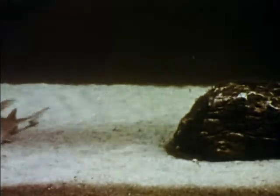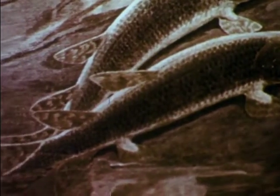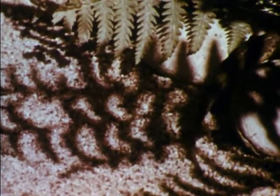Among the early fishes was the lungfish. This present-day lungfish occasionally comes up to breathe air, just as these prehistoric lungfish did. More suited to life on the land were air-breathing amphibians. Living both in the water and on the land, the amphibians were part of the world of plants and insects of Paleozoic times.